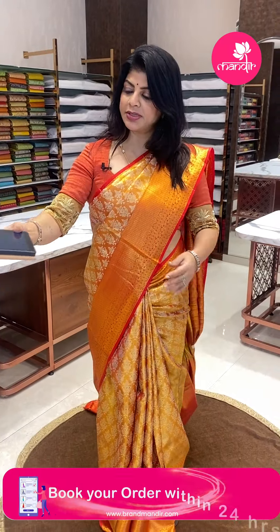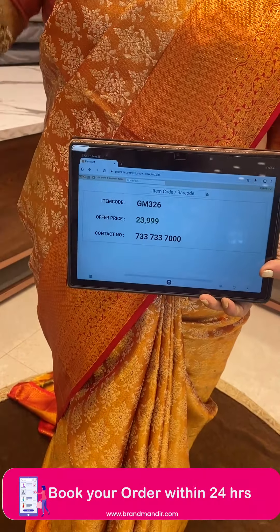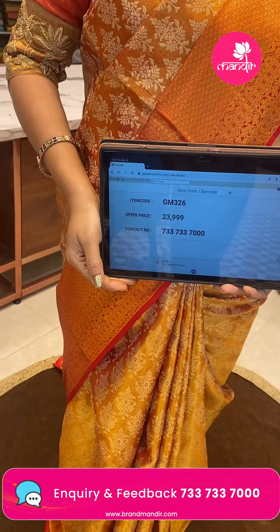Saree pricing: ₹23,999. GM 326 is the code.